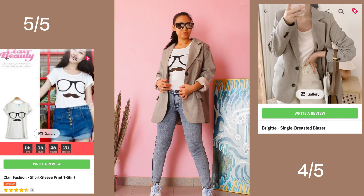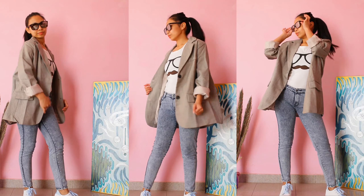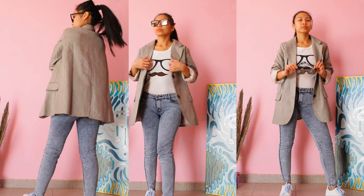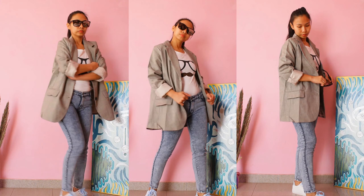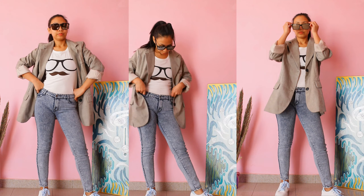This outfit is so cool. Super love the cute t-shirt — love to pair it with any jeans and sneakers. The blazer is really good; the material is great quality but it's quite big on me. Still perfect for a street look or office work outfit.